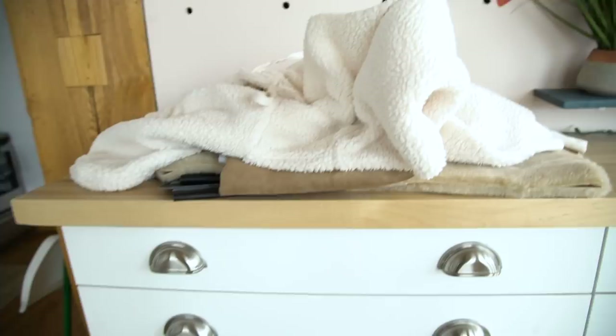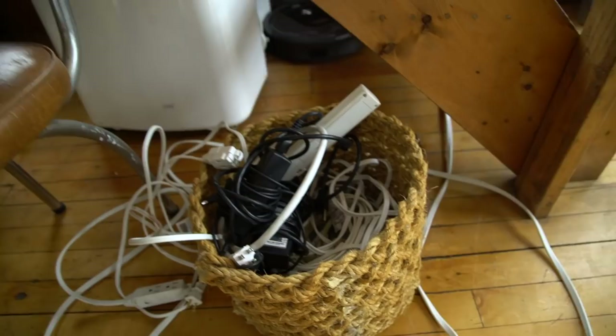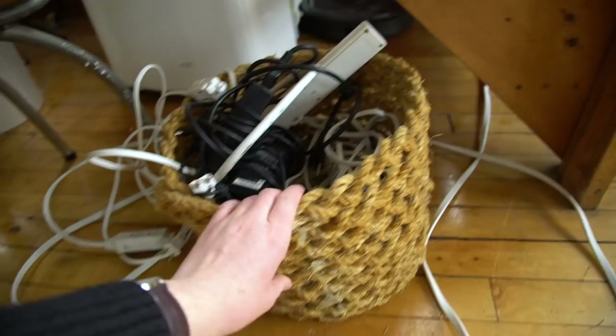The last thing is our cables that we use every day to film. We basically have this basket which has done really well and it was actually a DIY, but it's starting to fall apart. So we need to find some new things for that too.